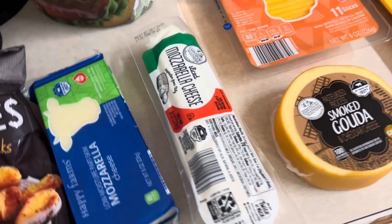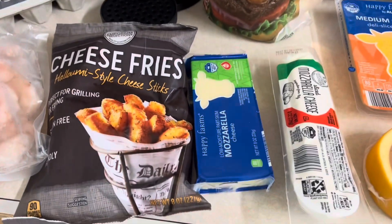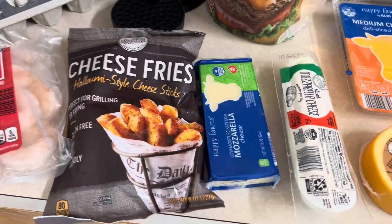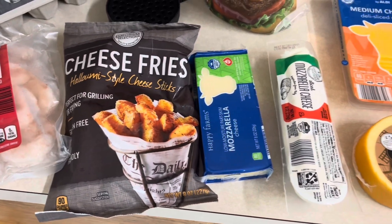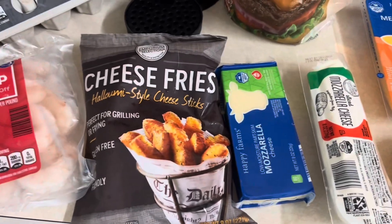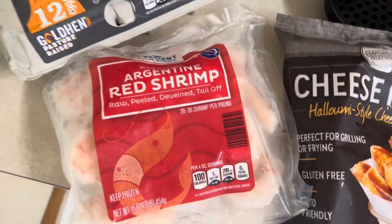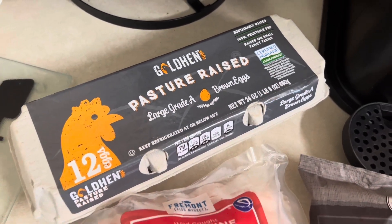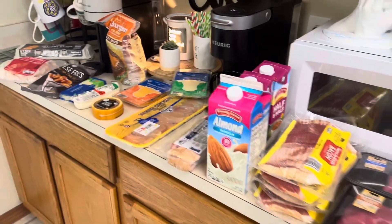I got some provolone cheese, sliced cheddar, smoked gouda, and mozzarella cheese — already sliced, which I'm excited about. Got some burgers because we're down to like two left, so it's good to have those in the freezer. Also got mozzarella for something I'm making this week, stay tuned. These halloumi style cheese fries I thought could be a side dish one day. And I got the Argentine red shrimp for the carnivore mac and cheese, plus a dozen pasture-raised eggs.